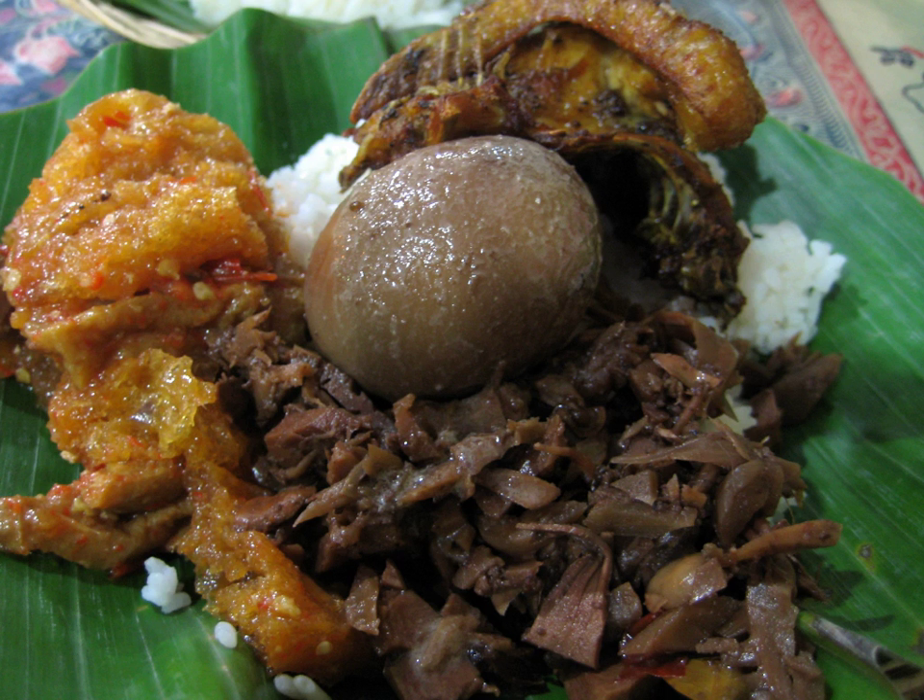Solo Gudeg from the city of Surakarta is more watery and soupy, with lots of coconut milk, and is whitish in color because teak leaves are generally not added. Yogyakarta's Gudeg is usually called 'red Gudeg', while Solo's Gudeg is also called 'white Gudeg'.